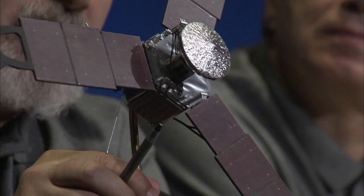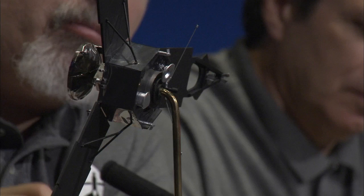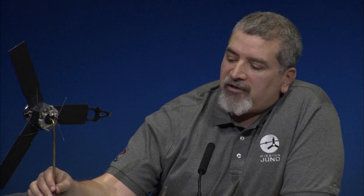Right under the high gain antenna is what we call our electronics vault. Inside that box we have all of our sensitive electronics. That vault is made out of titanium, and it's going to protect the electronics from the intense radiation belts while we're at Jupiter. The star of the show on July 4th is on the backside—our main engine nozzle, which will produce about 645 newtons of force over 35 minutes to slow the spacecraft into orbit.